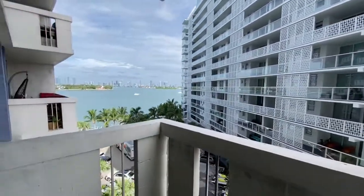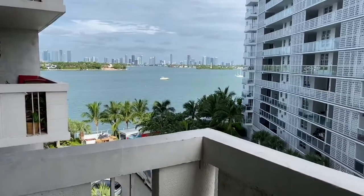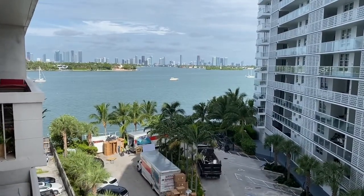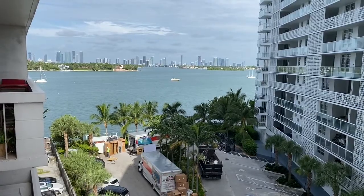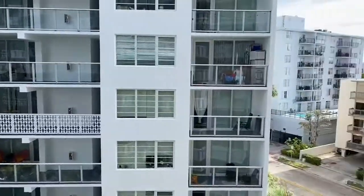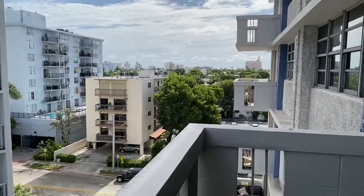This is your view. Great sunsets here, view of the city of Miami. View of South Beach.